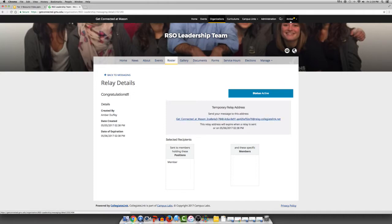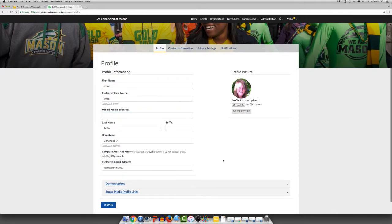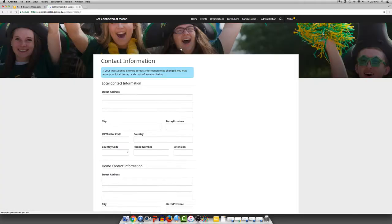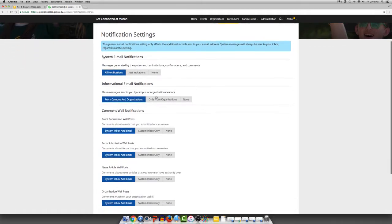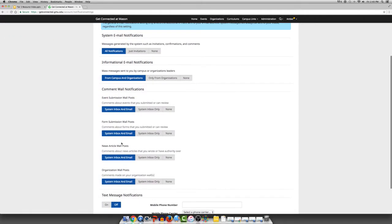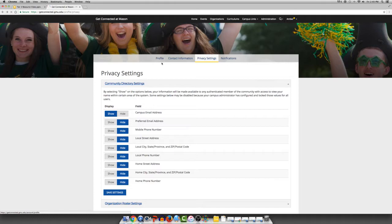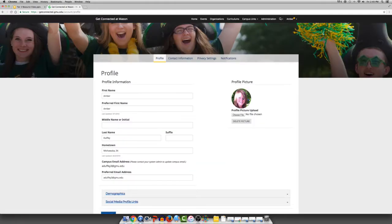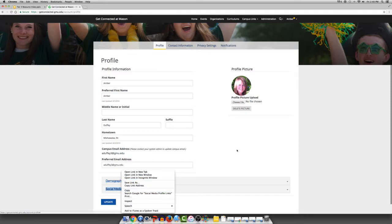By clicking on your name at the top and going to Settings, you can edit your profile information and add a profile photo, contact information, privacy settings, and notifications. In notifications, you want all of these to be blue in order to receive the messages from the system. Putting up a profile photo will allow for your organization to have visual representation and ensure that other members are interacting more with the site. You can also fill in your demographics as well as your social media profile links.